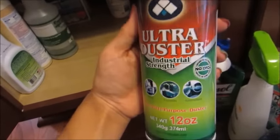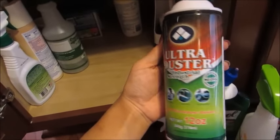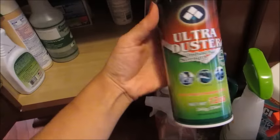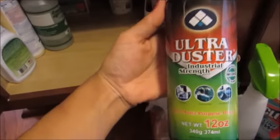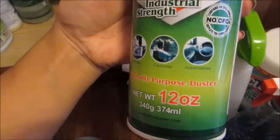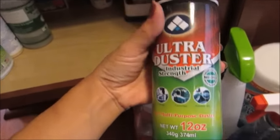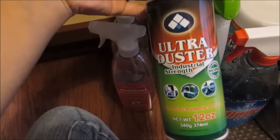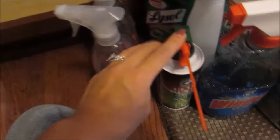This is a canned air duster — you can get these in the office section. I use it to clean my office, computer, printer, and modem — basically anything electronic. It does a really good job of removing dust. It's called a multi-purpose duster and you can find it at Office Max or Staples as well. One can usually lasts me almost a year — I only buy one or two cans per year.